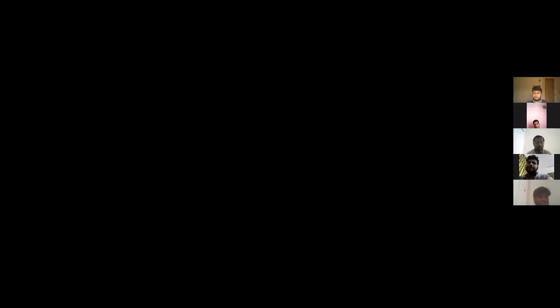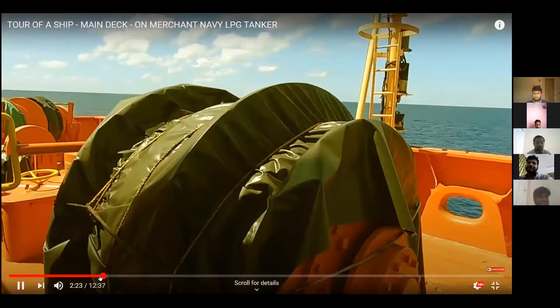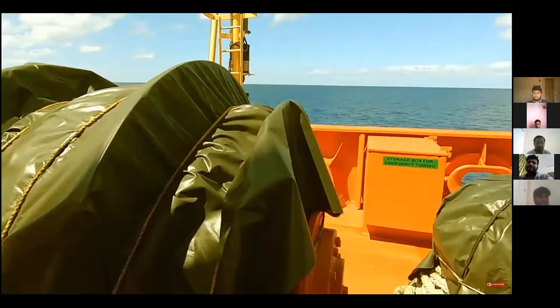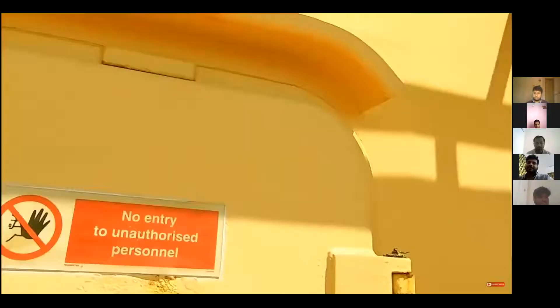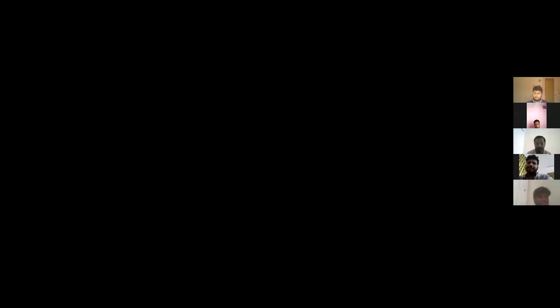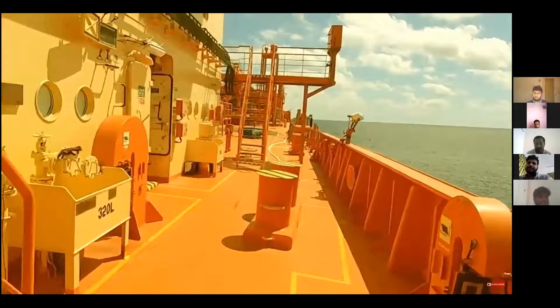In case of losing propulsion, another ship can come and assist. It's in one of my last videos. This is the entrance of accommodation.